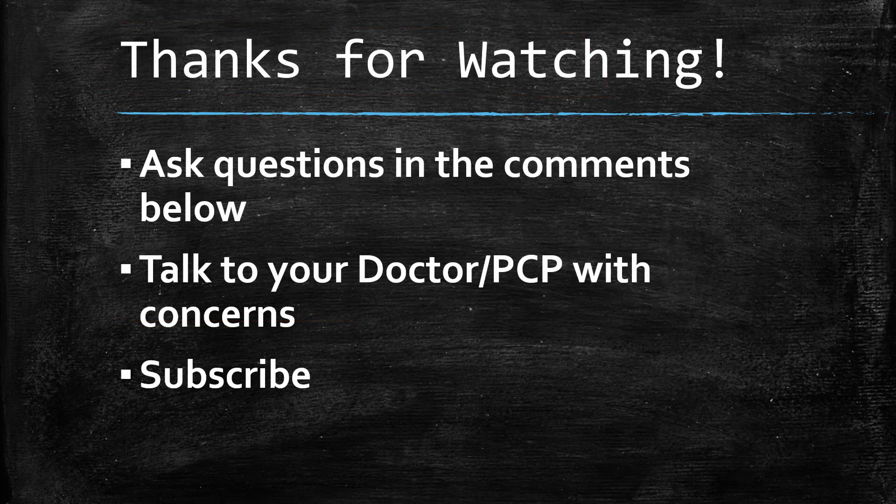Appreciate you watching. I hope you enjoyed this short format video where I answer a simple question. Ask questions below in the comments. Be sure you talk to your doctor or primary care provider if you have any concerns about meloxicam or any other medications to see if they are safe for you. If you feel like you're having side effects, be sure you get a hold of your doctor right away. Thanks for watching.